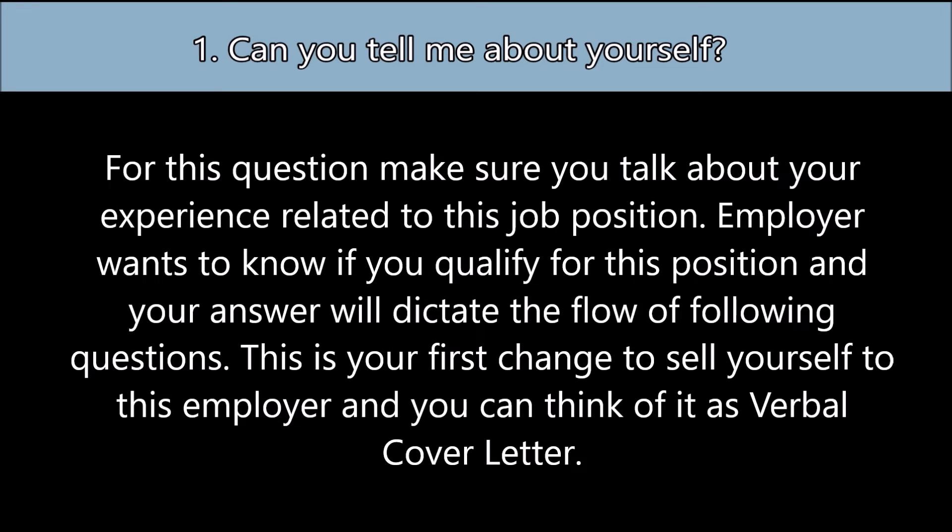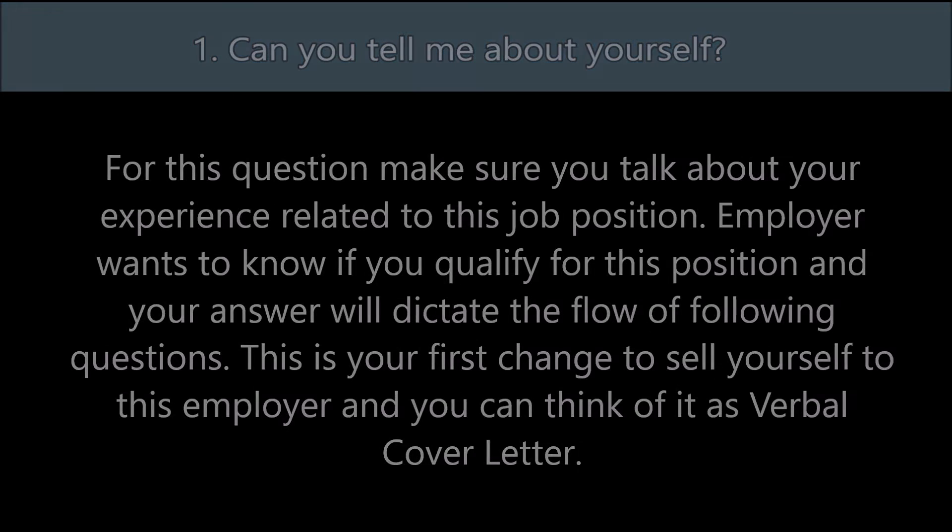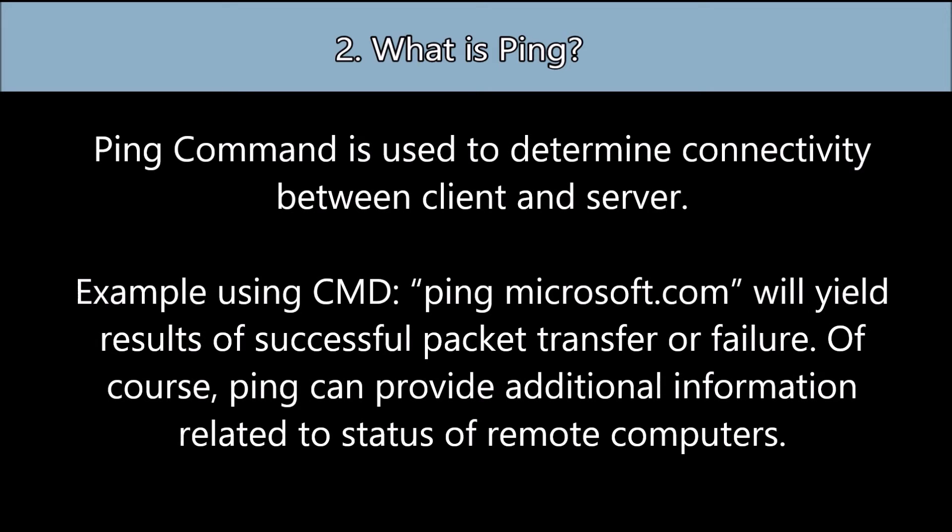Question number one: Can you tell me about yourself? For this question, make sure you talk about your experience related to this job position. The employer wants to know if you qualify for this position, and your answer will dictate the flow of following questions. This is your first chance to sell yourself to this employer — you can think of it as a verbal cover letter.